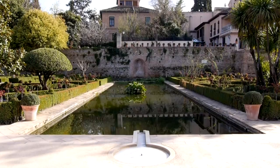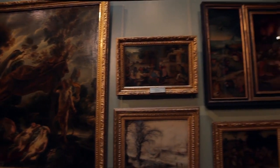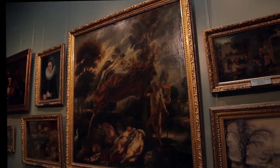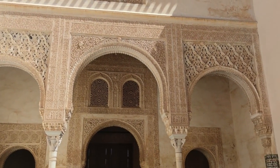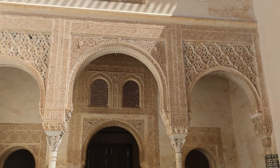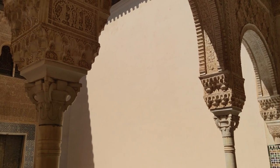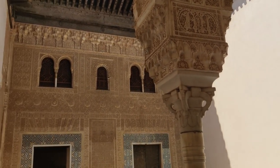Granada Center is not just a shopping mall — it's also a vibrant cultural hub offering various free activities and entertainment options. The mall frequently hosts art exhibitions, live performances, and cultural events showcasing local talent and creativity. Visitors can explore the mall's public spaces, including art installations, sculptures, and themed displays providing an immersive experience in Saudi Arabian culture and arts. Granada Center's spacious atriums and seating areas offer a welcoming environment for visitors to relax, socialize, and enjoy the lively atmosphere.